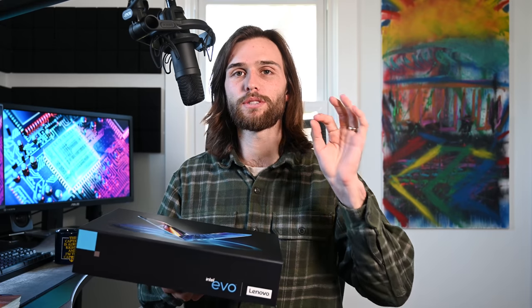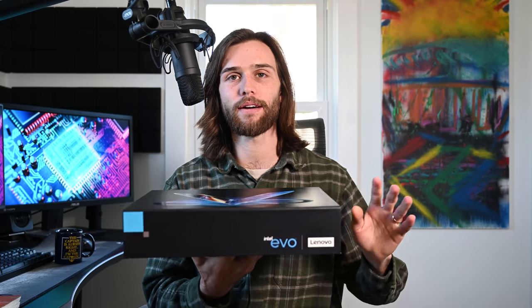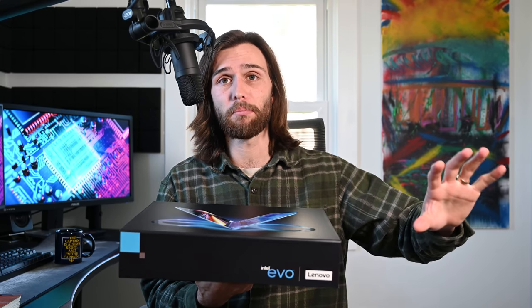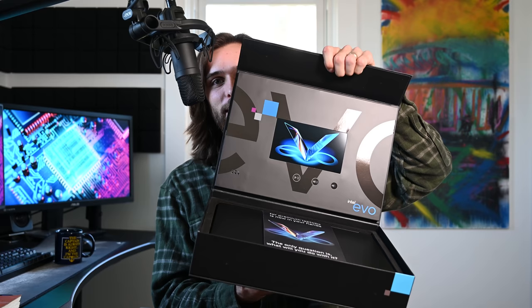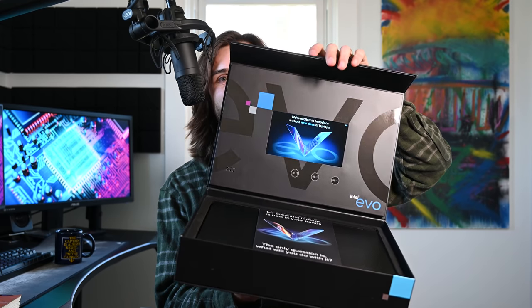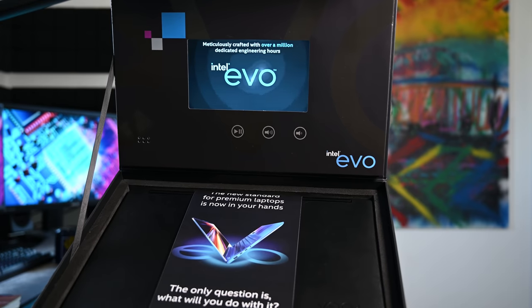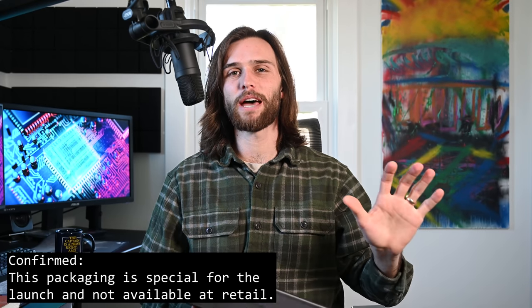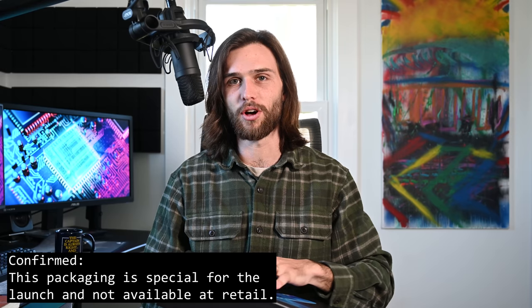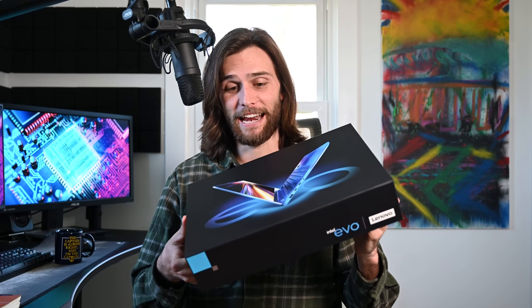I know I said the idea for this video was to inform you about the 11th Gen Intel processor and not the laptop, but I needed to repackage it to show you how Lenovo packaged this laptop and how it arrived at my doorstep. Within a shipping box was a white box, and within that was the actual laptop box. I don't know if that was special packaging just for me or if Lenovo packages all their laptops like that, but I am a sucker for good packaging — and that is good packaging.